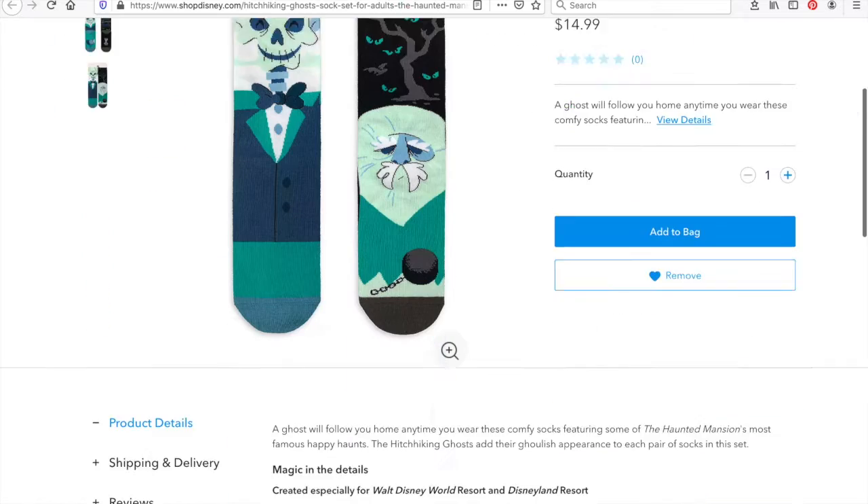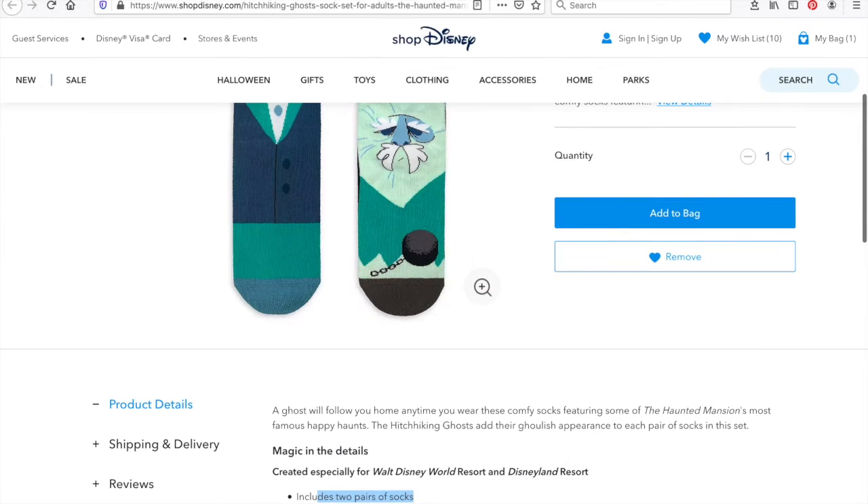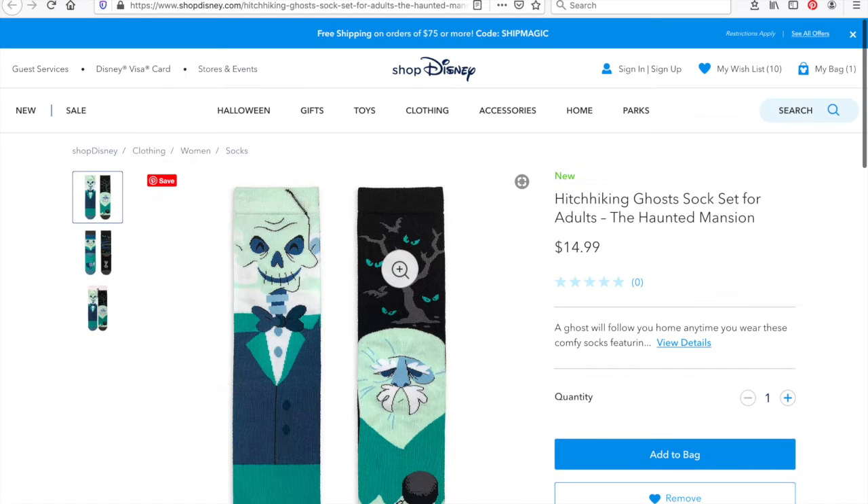But these are cute. Actually, my bad — it's actually two pairs of socks. I guess Disney is not jumping on my bandwagon of mismatched socks, but if you do pick up these socks, I would wear them one each separately. Don't wear them as a pair. Being a pair is boring.